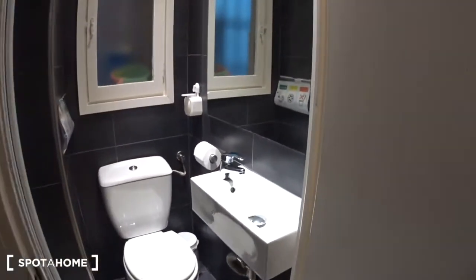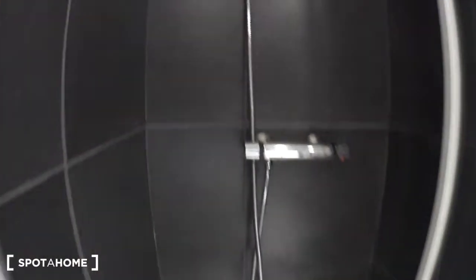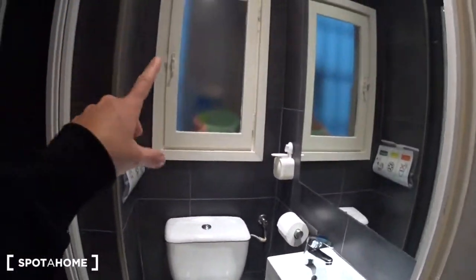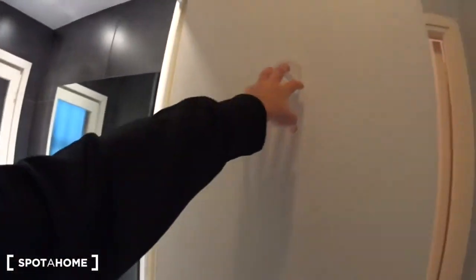Just next to it we have the first bathroom, with a shower, the toilet, and the sink. There is also a window overlooking the laundry patio. You have one hanger for your towel, and another one here.